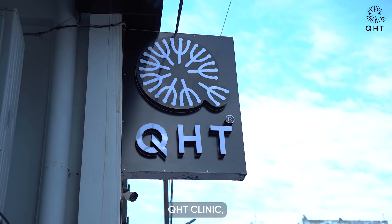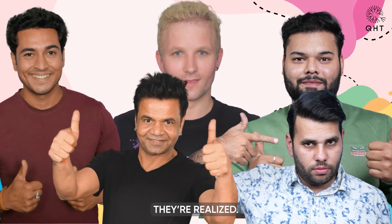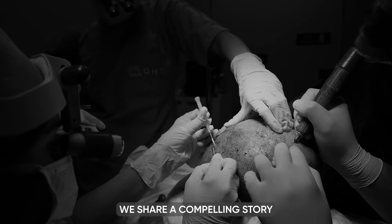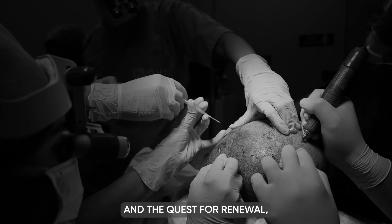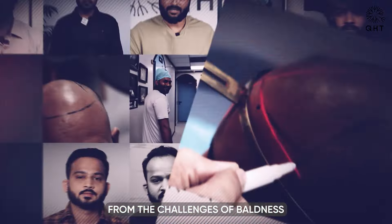Welcome to QHT Clinic, where transformations aren't just imagined — they are realized. Today we share a compelling story of resilience, innovation, and the quest for renewal, as we follow the journey of an individual from the challenges of baldness to the triumphs of restoration.